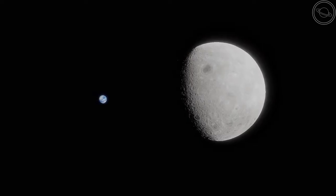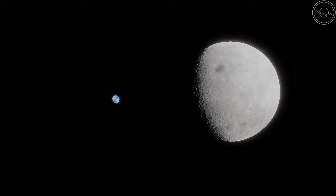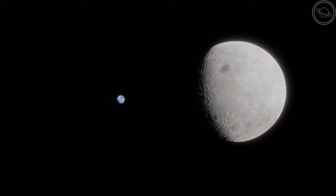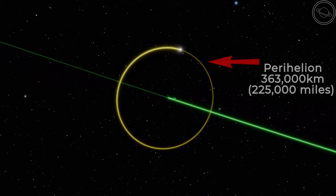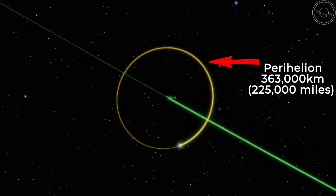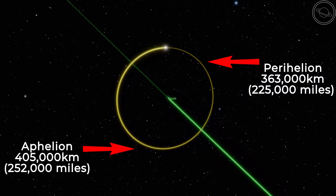The moon orbits around the Earth every 27.32 days, at an average distance of 383,000 kilometers. At perihelion, or its closest distance to Earth, the moon is 363,000 kilometers away, while at aphelion, or its furthest distance from Earth, the moon is 405,000 kilometers away.